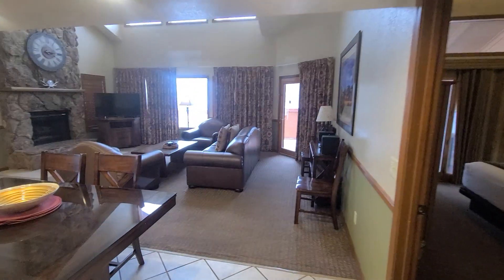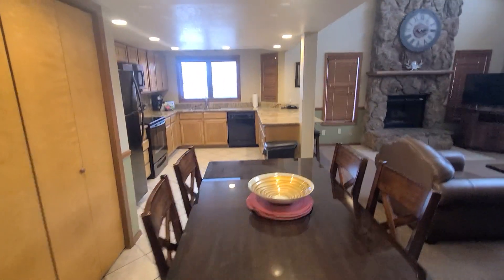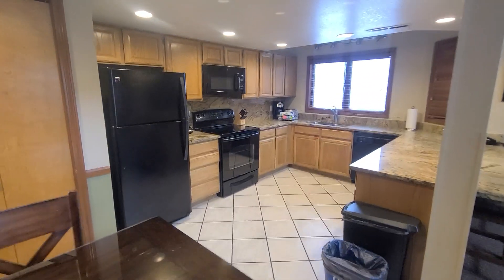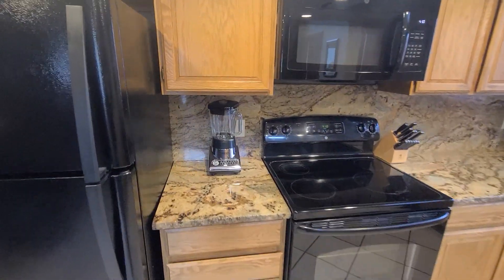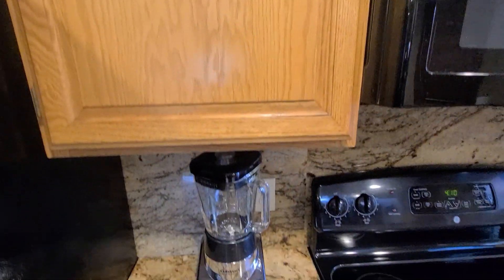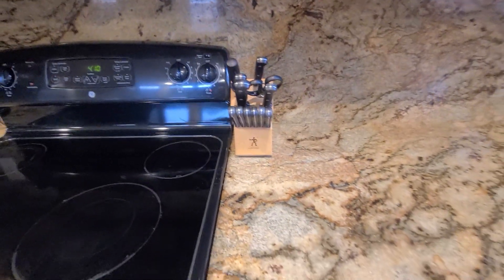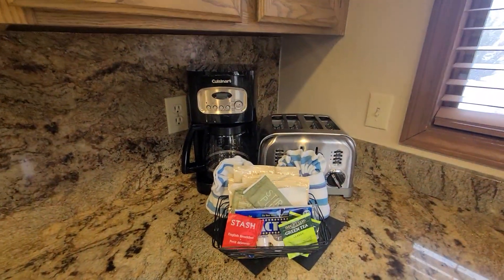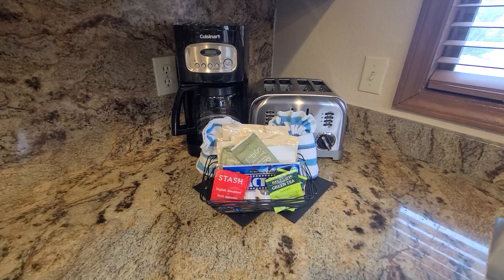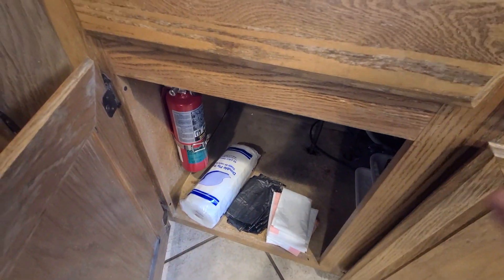Walk into the living room area — nice big table, kitchen area. Got a full-size fridge, stove, oven, blender, microwave. You got your bowls for cooking, got your knives, coffee maker, toaster, coffee, popcorn, tea, dish soap and a sponge, extra towels and trash bags.